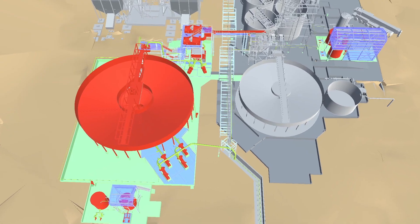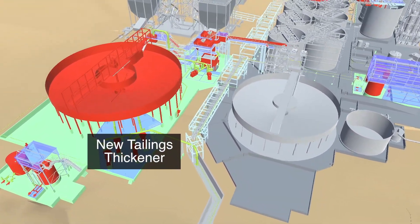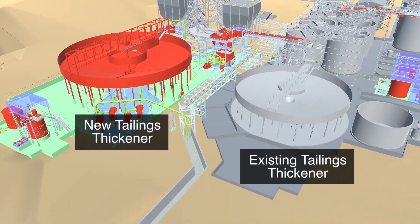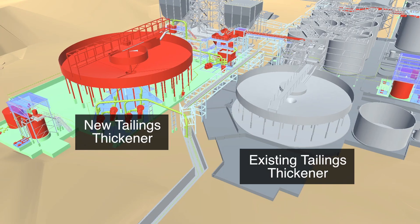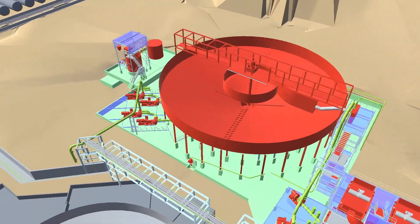The new 40-metre tailings thickener and the associated infrastructure collects and recycles processed water, reducing the site's overall water consumption rate. To the right is the existing 30-metre tailings thickener, which will be repurposed as a pre-leach thickener to control density in the CIL circuit.